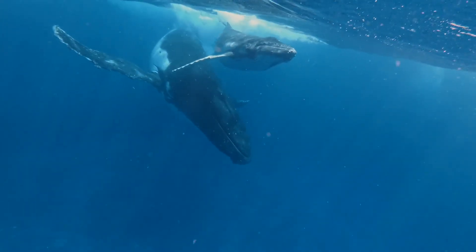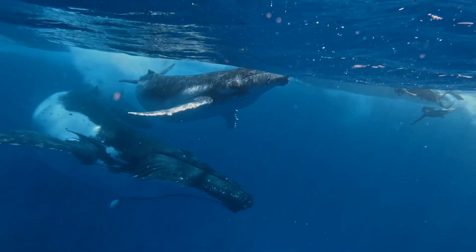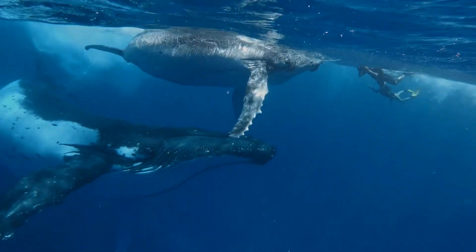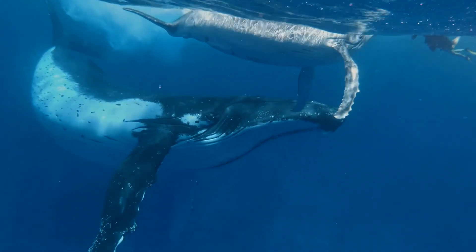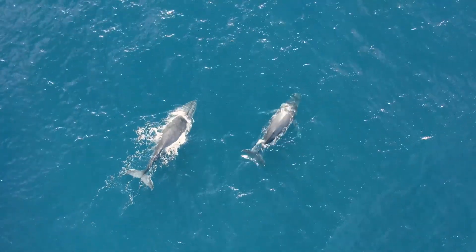In warm breeding waters, humpbacks mate and give birth. After a 12-month pregnancy, a mother whale has a single calf, which she stays close to, teaching it essential life skills. Sometimes, other adult whales help protect the calf.